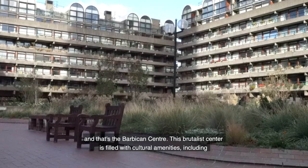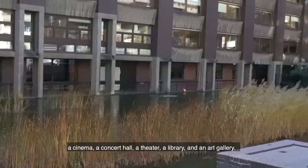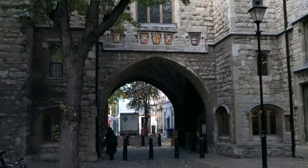From that medieval chapel we go to something much more modern: the Barbican Centre. This brutalist centre is filled with cultural amenities including a cinema, a concert hall, a theatre, a library, and an art gallery.